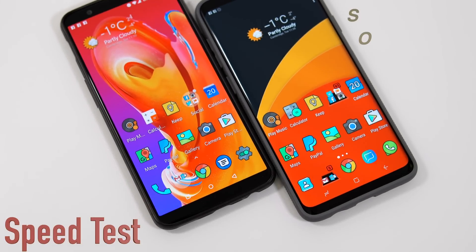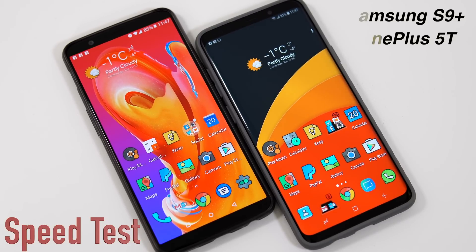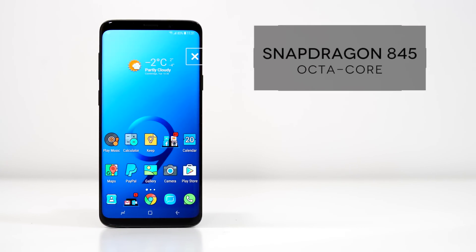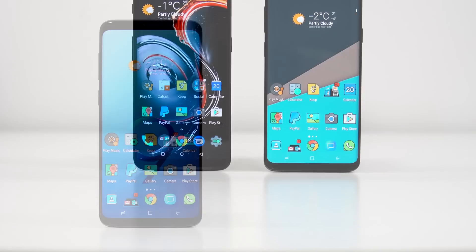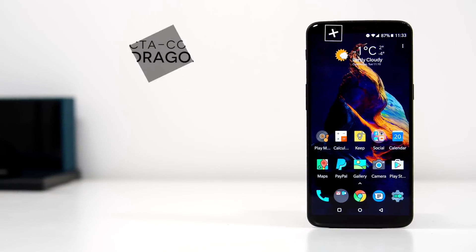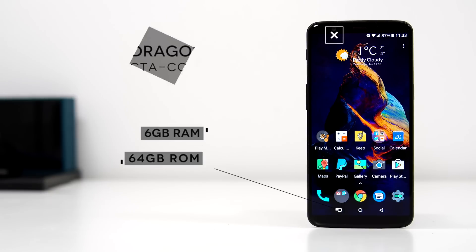Welcome back to a new speed test. Today we have the Samsung Galaxy S9 Plus and the OnePlus 5T. On paper the S9 Plus should be faster — it has the Snapdragon 845, 6 gigs of RAM, 64 gigs of internal storage, and a 6.2-inch screen with a Quad HD resolution. For this video I turned down the resolution to 1080p to match the OnePlus 5T, which uses the Snapdragon 835, 6 gigs of RAM, and 64 gigs of internal storage. Both devices are running Android 8.